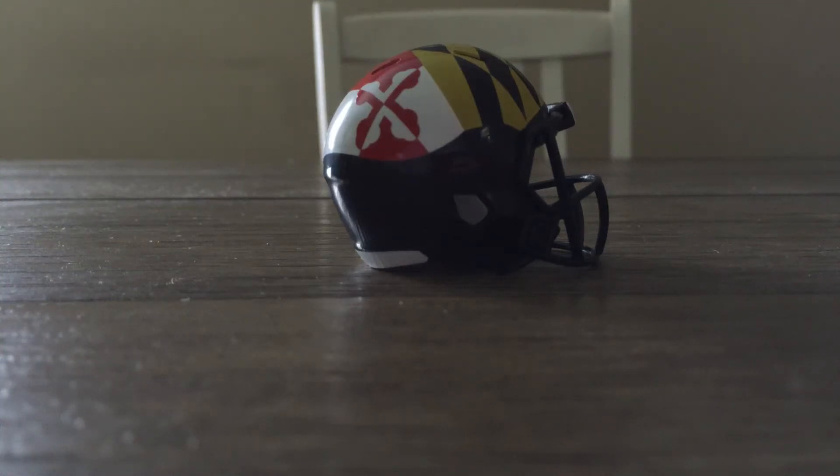All right guys, welcome back. Today I'm going to show off my University of Maryland Riddell Pocket Pro helmets. I thought it'd be cool to go chronologically from most recent to most dated. I've only got five — I've got a couple more but they're really banged up, so I just picked out these five.